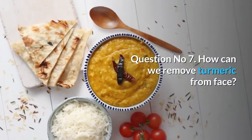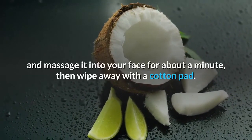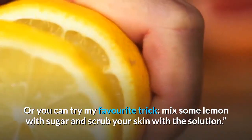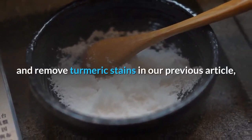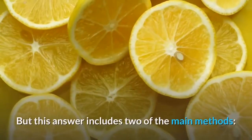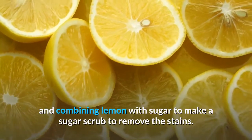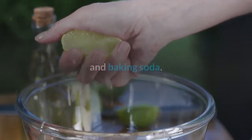Question number 7: How can we remove turmeric from the face? Gently warm a bit of olive or coconut oil and massage it into your face for about a minute, then wipe away with a cotton pad. Or you can try mixing some lemon with sugar and scrub your skin with the solution. These are two of the main methods: using a vegetable oil like coconut oil on unwanted stains, and combining lemon with sugar to make a sugar scrub. A third method includes a combination of lemon and baking soda.